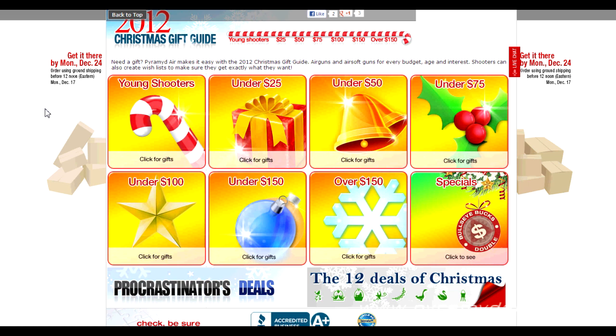It's apparent the folks at Pyramid Air put together a really good gift guide — there's stuff here for every budget. And if you're looking for that last-minute deal, it looks like they're going to be shipping up until Monday, December 24th. That's terrific.